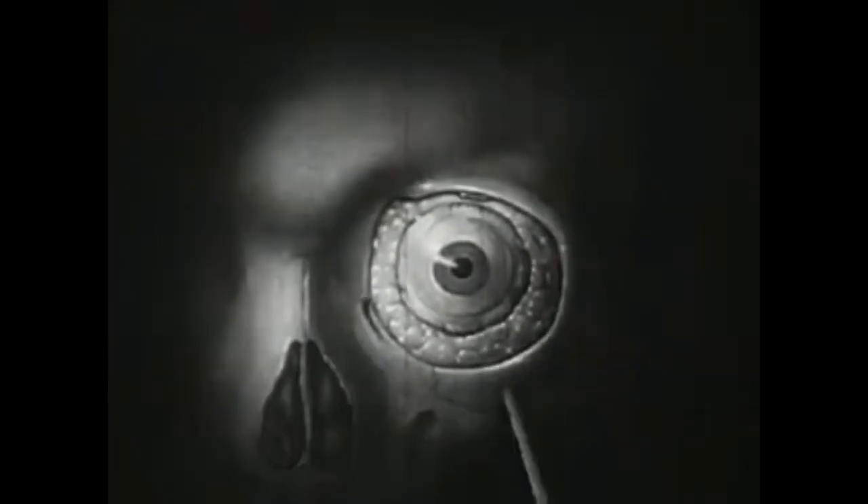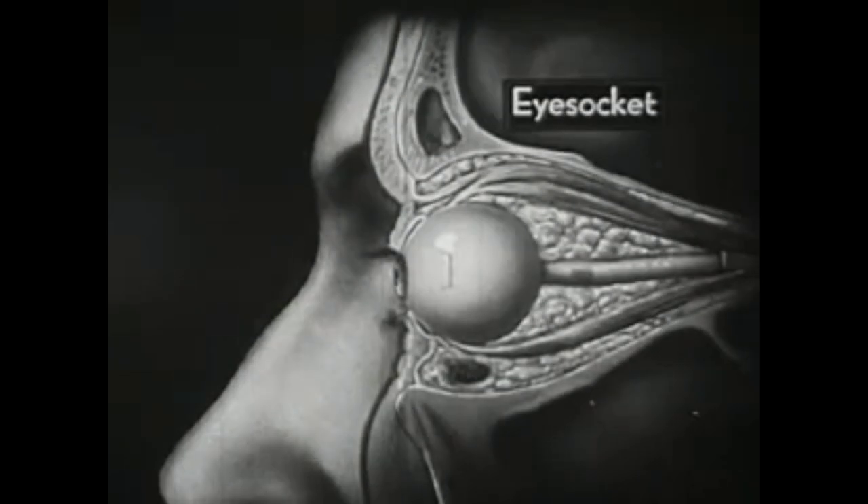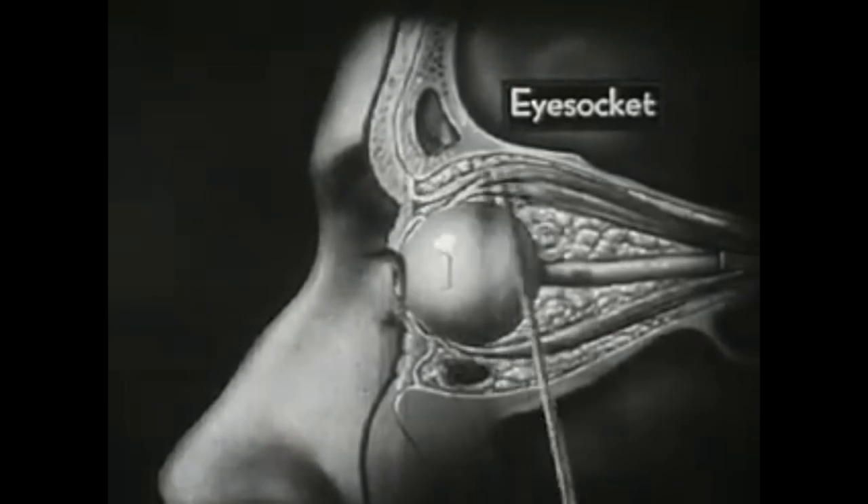Here, with the outer coverings removed, we see the eyeball completely surrounded by a layer of soft, fatty tissue and placed within the bony orbit where it lies protected against sudden jolts. Seen from the side, the protected position of the eyeball within its funnel-shaped eye socket is shown still more clearly.